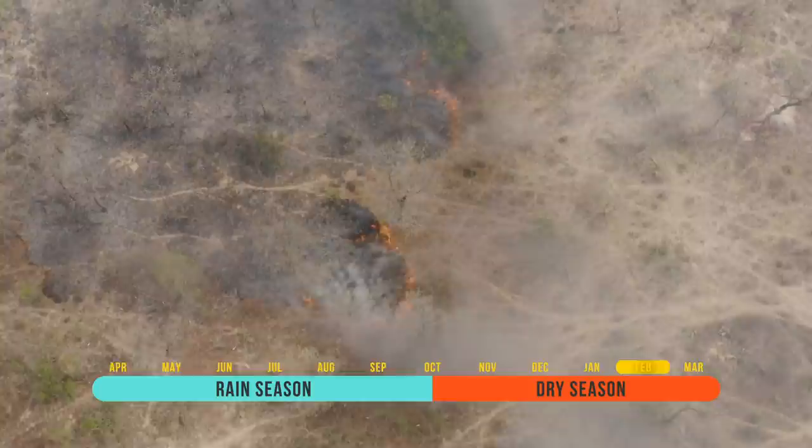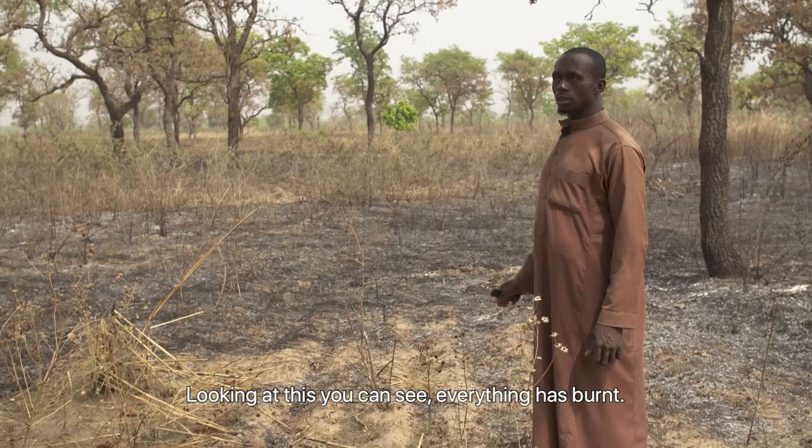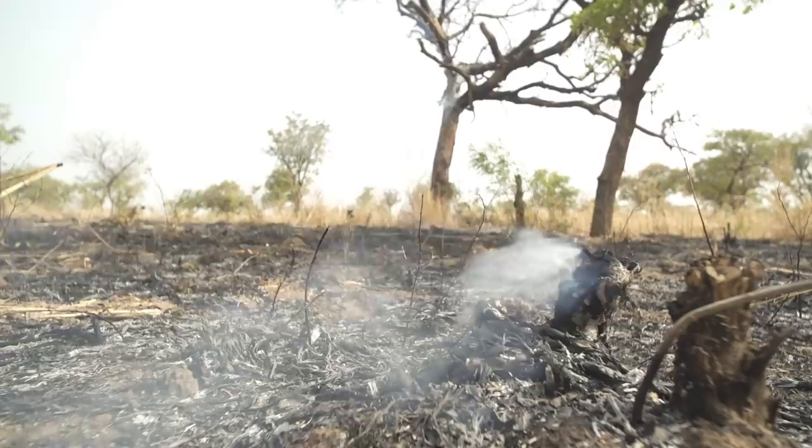February, two months later — middle of the dry season, a bush fire attacked the farm. Everything is completely burning. Osman is disappointed by the ignorance of his neighbours — in spite of the knowledge he shares with them about life in the soil and cover crops, bushfires are still the norm here. The bushfire bans are not helping the soil.